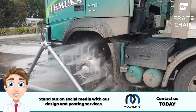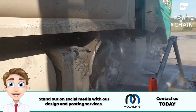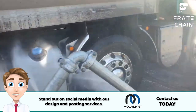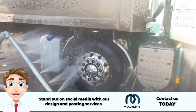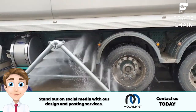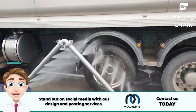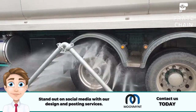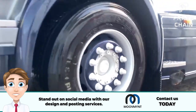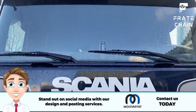The best truck wash business owners know that the key to success is all in the details. Having convenient locations with extended operating hours attracts more customers, and offering discounts for fleet vehicles can boost your bottom line. Add extras like detailing services or special packages for plenty of repeat business. Use only high quality products so customers drive away with their trucks looking shiny and brand new.